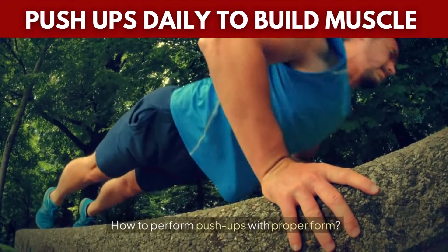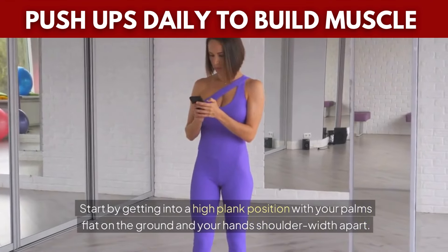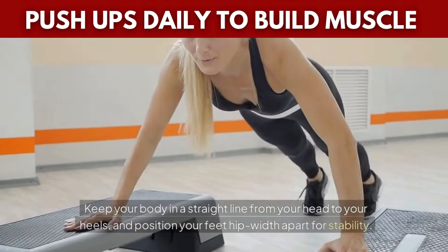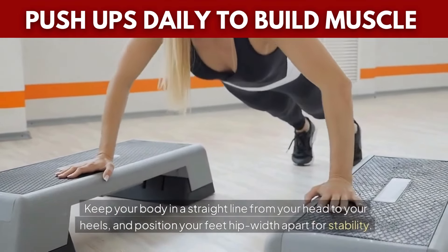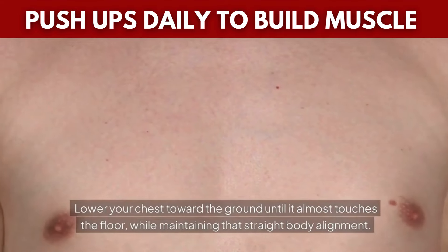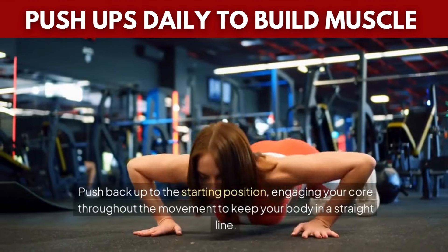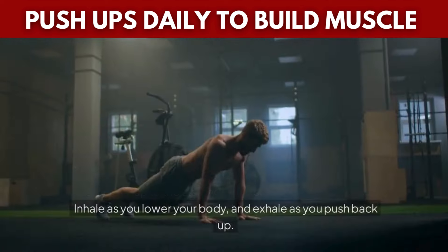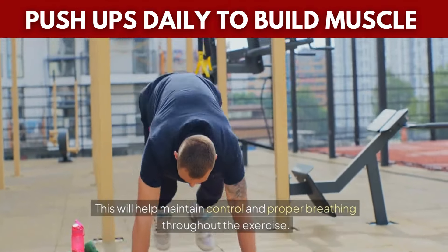How to perform push-ups with proper form: Start by getting into a high plank position with your palms flat on the ground and your hands shoulder-width apart. Make sure your shoulders are stacked directly above your wrists. Keep your body in a straight line from your head to your heels and position your feet hip-width apart for stability. As you lower yourself, keep your elbows close to your body. Lower your chest toward the ground until it almost touches the floor while maintaining that straight body alignment. Push back up to the starting position, engaging your core throughout the movement. Inhale as you lower your body and exhale as you push back up to maintain control and proper breathing.